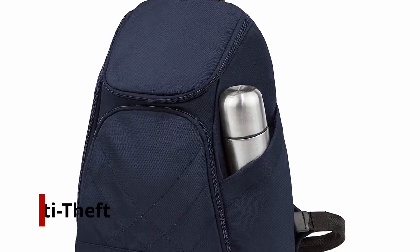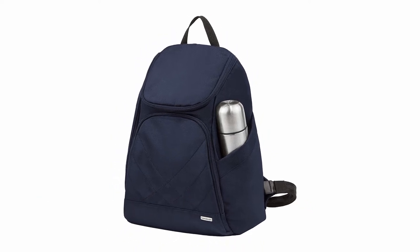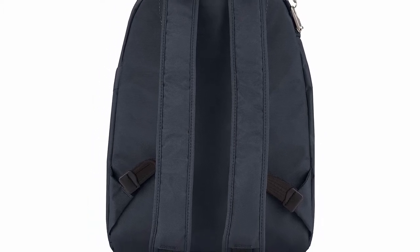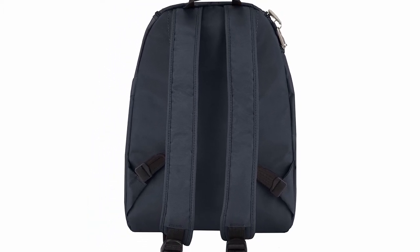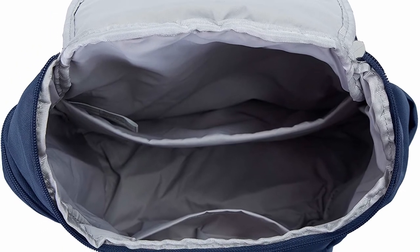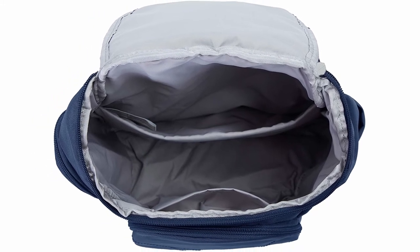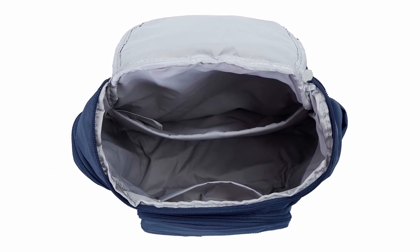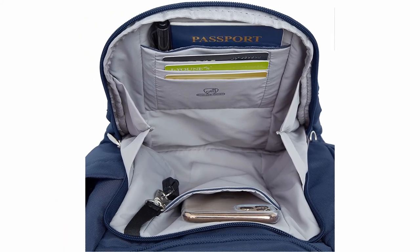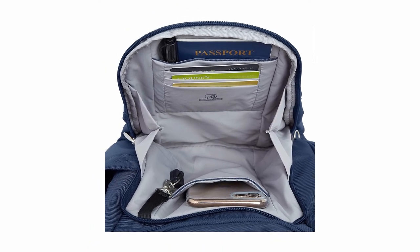Number 1: Travelon Anti-Theft Classic Backpack. Whether you're going on vacation or studying abroad for a semester, you'll need a bag that can withstand some abuse while also keeping your belongings safe. Travelon's Anti-Theft Classic Backpack promises to be excellent at both of these tasks. The tough bag is made of slash-resistant nylon, and all of the external zip-up pockets have built-in locks, so you can rest easy knowing your belongings are safe and secure. The bag's interior is coated with RFID-blocking pockets, making it easy to keep your cards and passports safe from prying eyes.